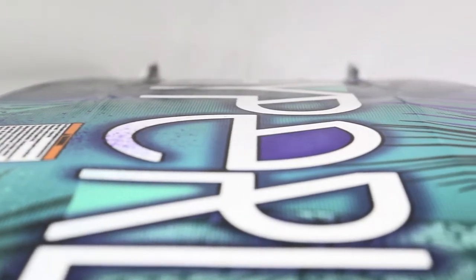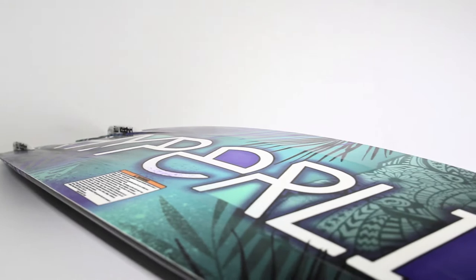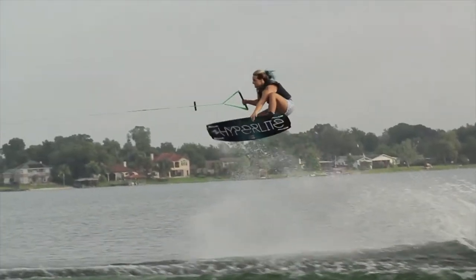This board features dual landing spines with a women-specific satin flex. This helps break up the water and allows the board to flex for a softer impact when you're going big into the flats.